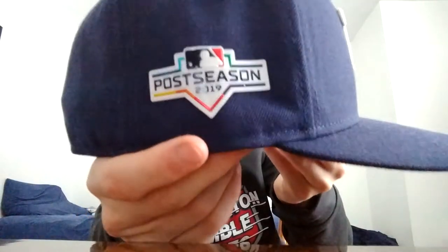Next one — Tampa Bay Rays with the 2019 postseason patch on the side. I got this because my dad has a beach place in Tampa Bay, I've been to Tropicana Field, and that's where I picked it up. And as a Nationals fan, the Nationals won the World Series in 2019.